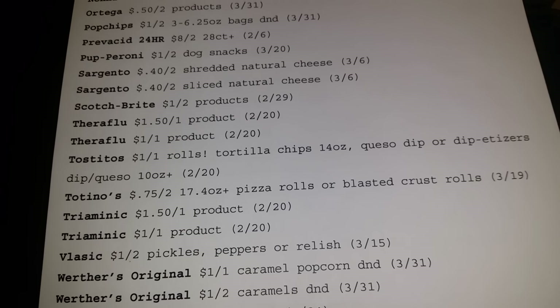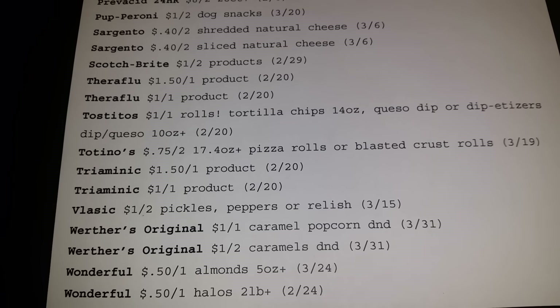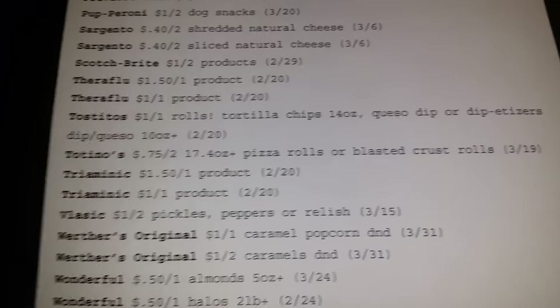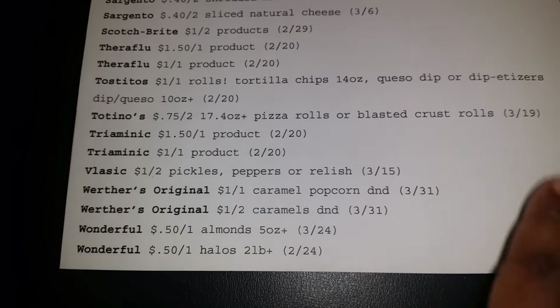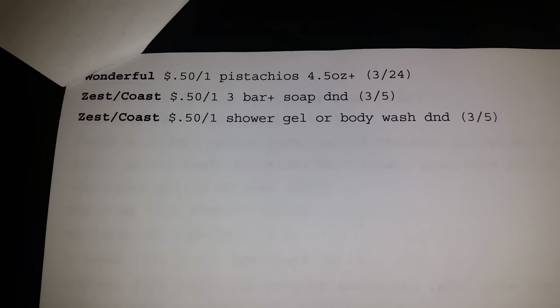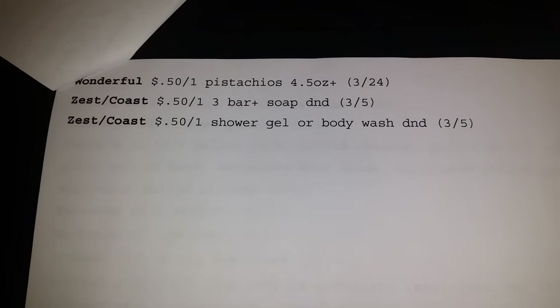Also, Triaminic products were known to be in Dollar Tree. I haven't seen it in mine, but I had some subbies tell me in their local Dollar Tree they had those items. Okay, Zest Coast Wonderland. So let's move to Red Plum.